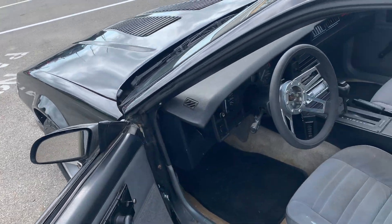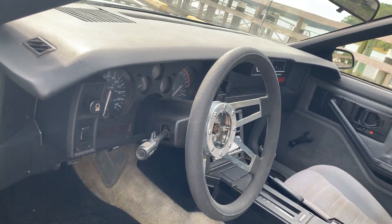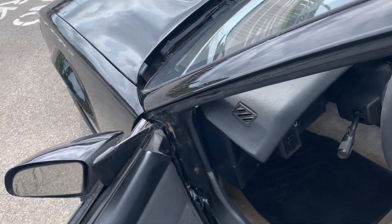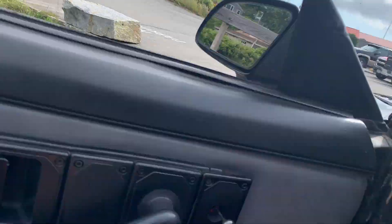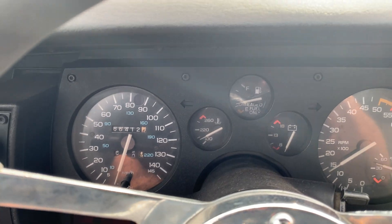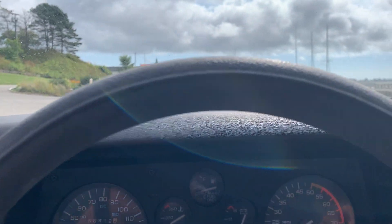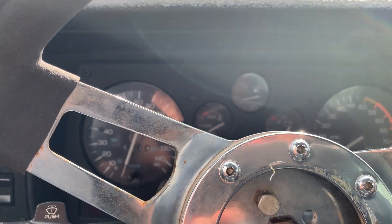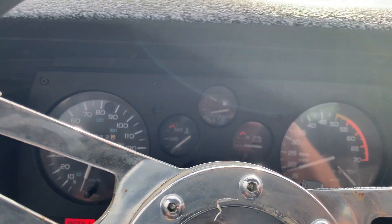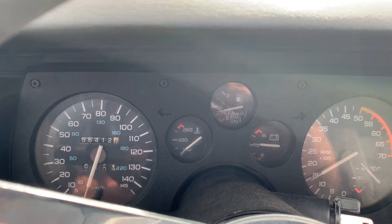The door probably needs a door pin. The overhead light has power — I'm assuming it's that switch right there. Let me grab my keys. You can see the mileage — 66,412 — but this car is going to be mileage exempt because we don't have any documentation. The tach works, the gauges work, all the lights work, blinkers work.